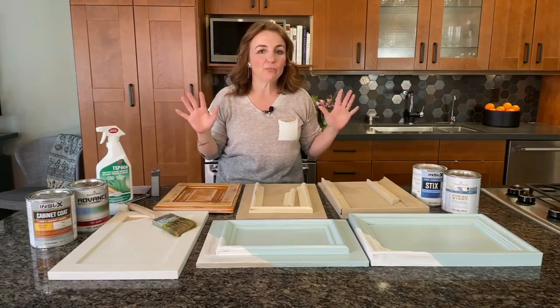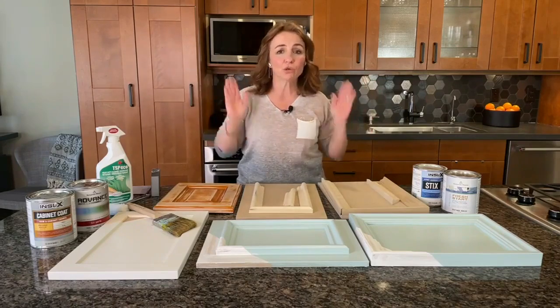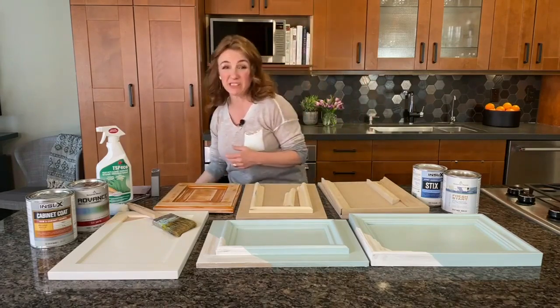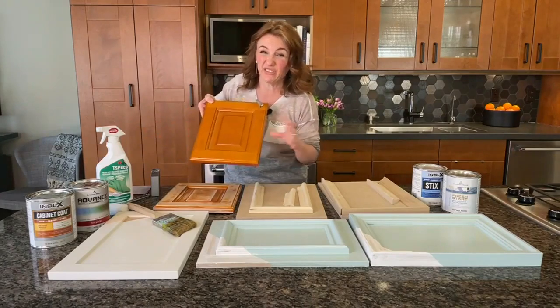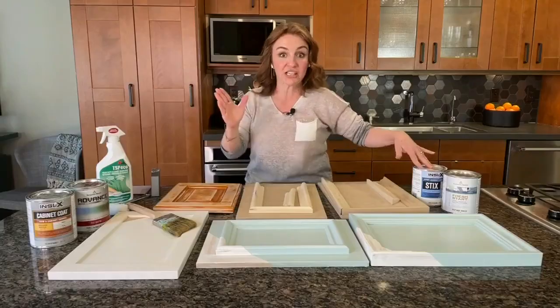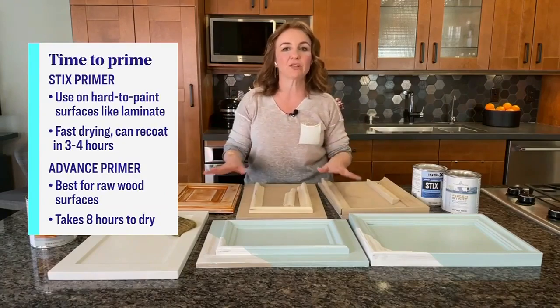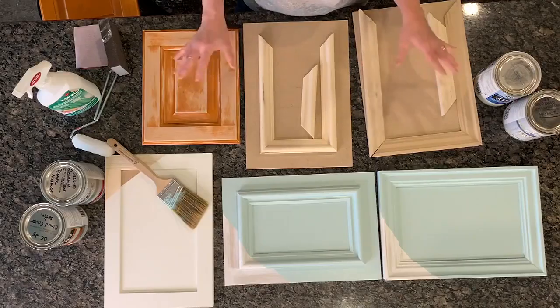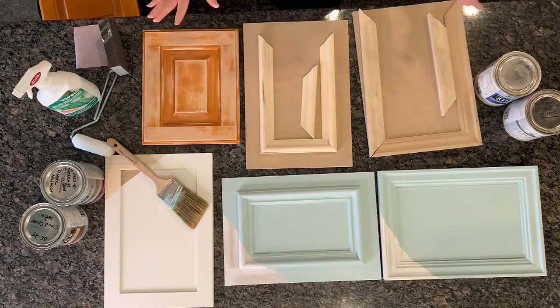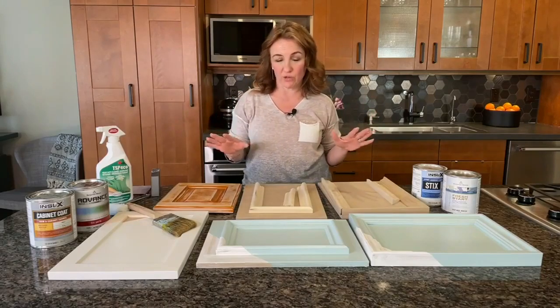Priming is probably the most important step in the process. It's really important to think about the material, because kitchen cabinets can be a lot of things — they can be laminate, they can be wood. If you've got a laminate situation or something that's still really shiny even after sanding, you want to use something like Styx Primer — it sticks really well to hard-to-paint surfaces and dries within three to four hours for recoating. If you're getting into something more like raw wood, use an oil primer, an advanced primer, or Fresh Start Primer. If you're unsure, talk to your Benjamin Moore retailer and they'll help you figure out which primer to use.